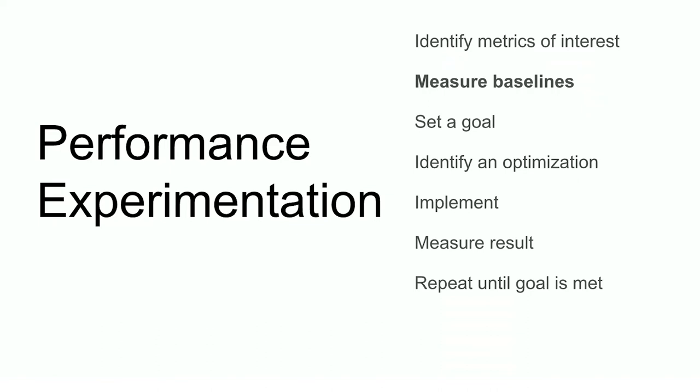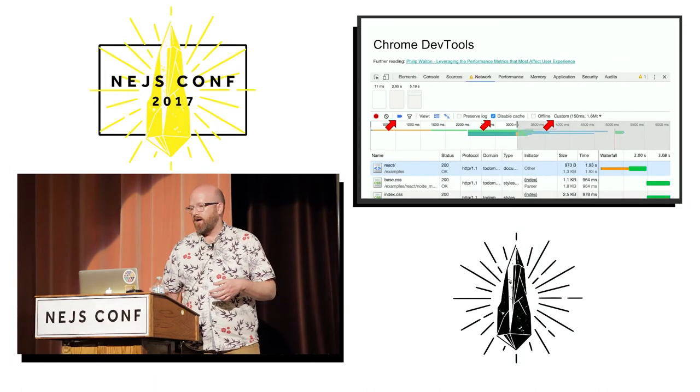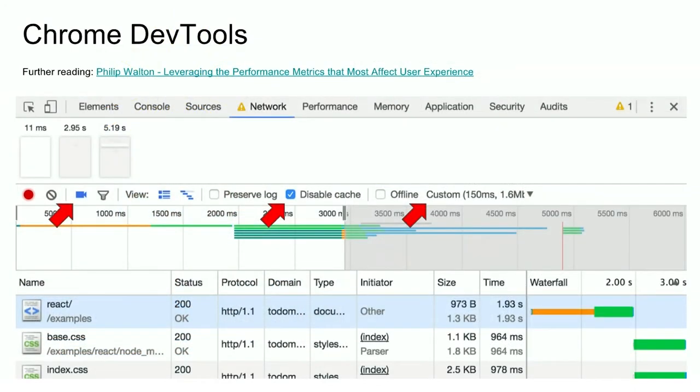The next thing we're going to do is measure the baselines — we need to figure out where we're at right now so that we know how far we've got to go. What I like to use for this, particularly for first ad hoc looks, is the Chrome DevTools Network tab.